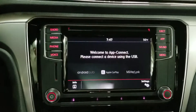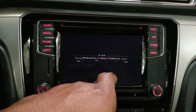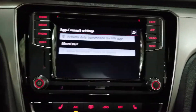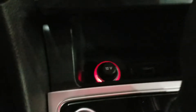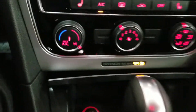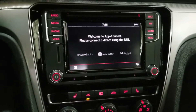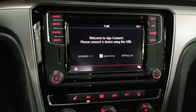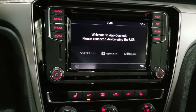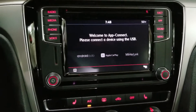This car does come standard with App Connect, which allows you to do Android Auto, Apple CarPlay, or Mirror Link on the system using a USB port right there. You plug your phone in and you'll be able to use navigation. On Apple, you can use Waze, Apple Maps, or Google Maps. On Android Auto, you'll be able to use Google Maps or Waze.